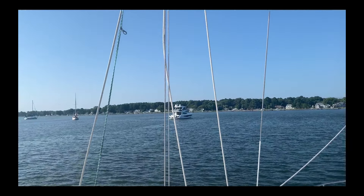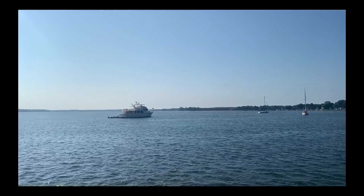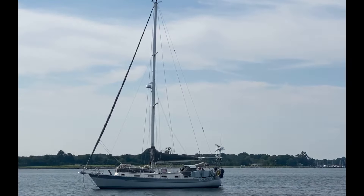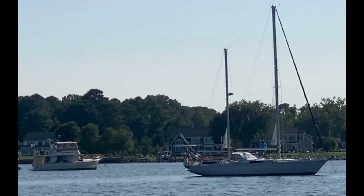SV Pegaso continued on to Deal and we met up with another buddy boat friend. Here's his boat. Here's Huntress.